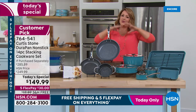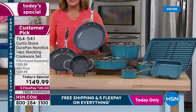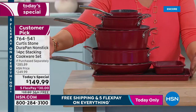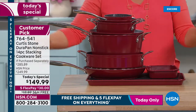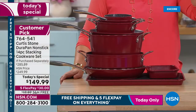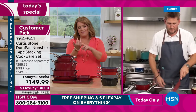No fluff, no fillers — Chef cherry-picks the most perfect pieces for every set. 14 pieces fit in one cabinet. Get your real estate back, get rid of kitchen clutter, donate the old stuff. Today only — $100 off, five flex pay, free shipping on everything. Enjoy cooking because you should have fun in the kitchen.